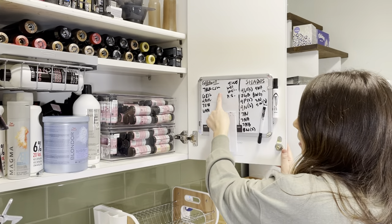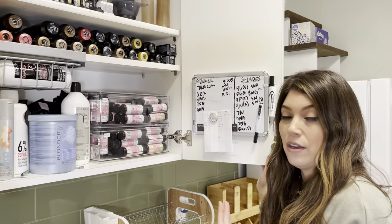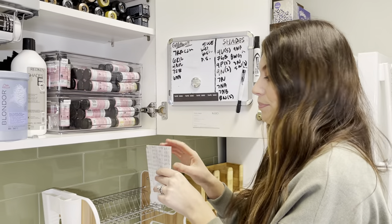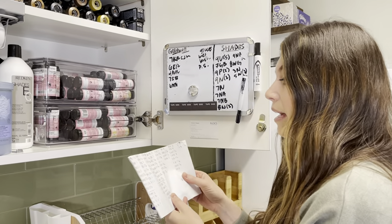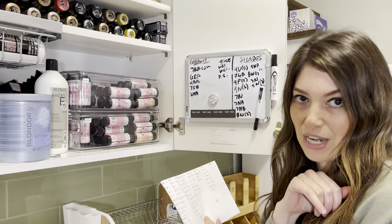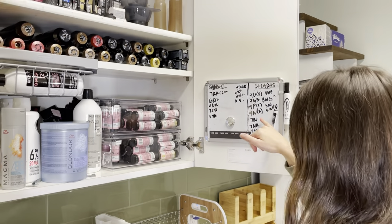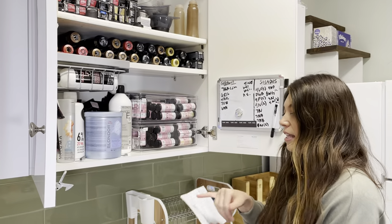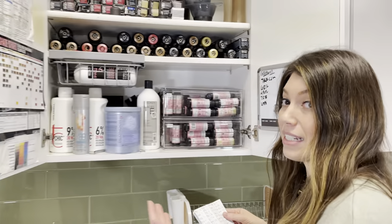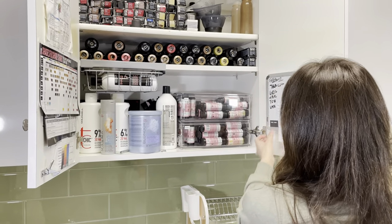I split up my permanent color on one side versus semi on the other, and once something is used I write it down. That way when it's time to do inventory, my assistant and I can go through my notes. For example, if last week I wrote that I have one and a half bottles of 9G available and now I see only one bottle written down, that means I only have half a bottle left — so I can assess my schedule ahead of time, see what I'll be mixing, and plan accordingly.